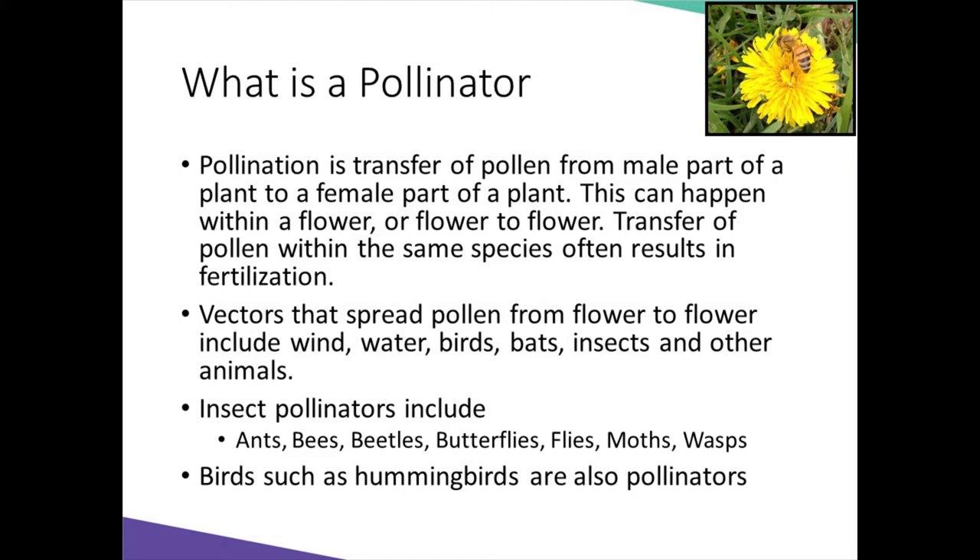Insect pollinators can include ants, bees, native bees, honeybees, beetles, butterflies, flies, moths, and wasps. It can also include birds such as hummingbirds.